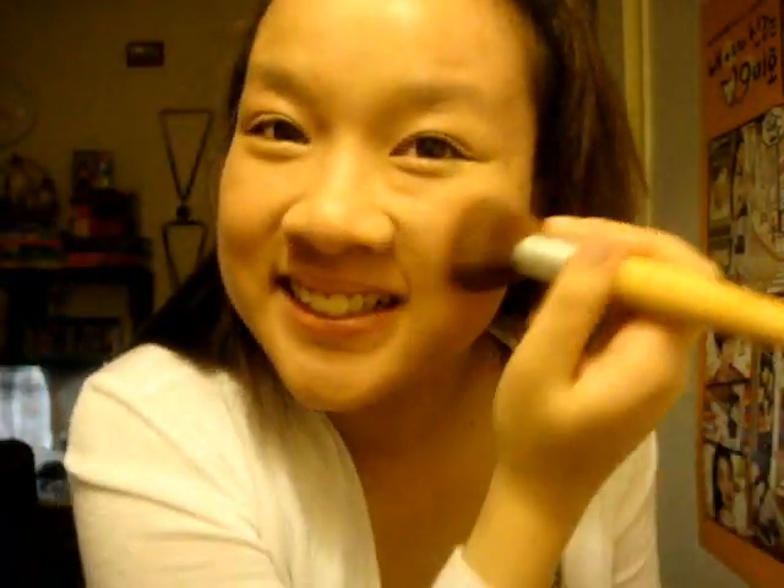And then pretty much every day I use the Coral Blush from Love and Beauty from Forever 21. So, smile. And then I set everything with my Viome and Beauty face mist from the Body Shop.